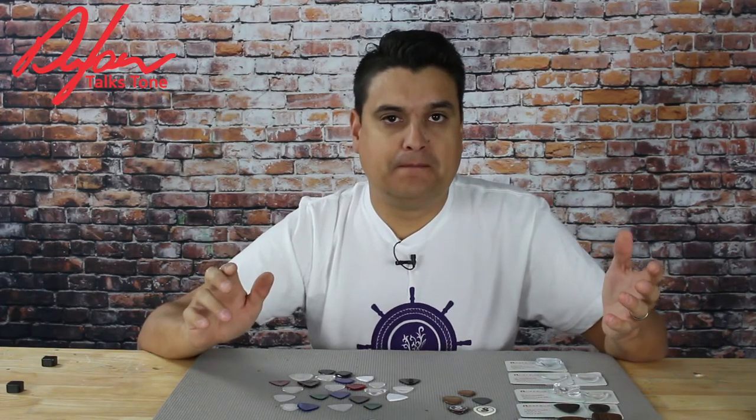On this Dylan Talks Tone episode, what I'd like to do is bring you into it — make you a part of this experiment. In our Dylan Talks Tone group on Facebook, you can search for the group and become a part of it. What I would like you to do is submit a video. If you are willing, tell me what pick you're using.